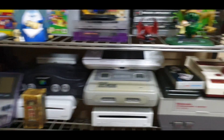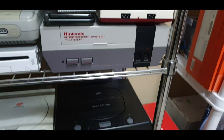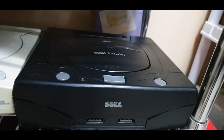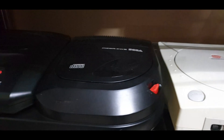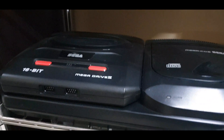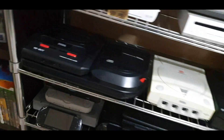Going down to Sega, we have the beautiful Sega Saturn of course with the action replay. This is my Japanese version of the Dreamcast, the Sega CD, and the Sega Genesis. That does it for Sega.